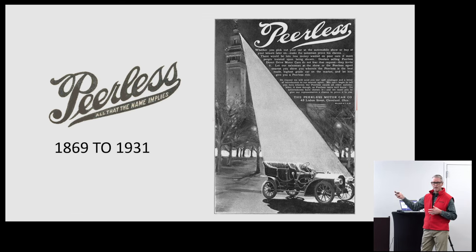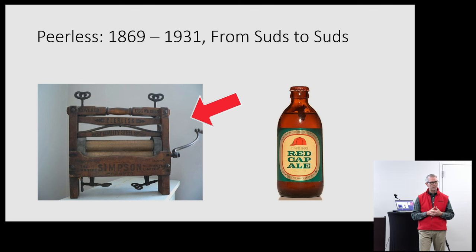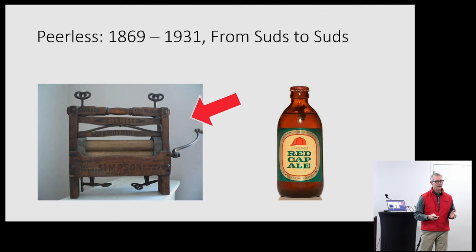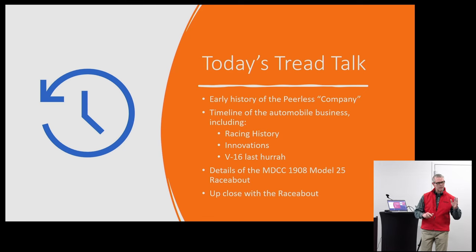That's very characteristic of a lot of old ads I found, showing how quiet the cars were. Now, if anybody saw my Facebook post, I reposted what Doug posted — there's a connection between Peerless and Canadian beer, and we'll get around to that. I titled this talk 'From Suds to Suds,' because what you see here is the origins of the original Peerless company: they started out making washing machines and laundry ringers. So suds to suds — washing machines to beer — and somewhere in the middle there's a car, a few cars.